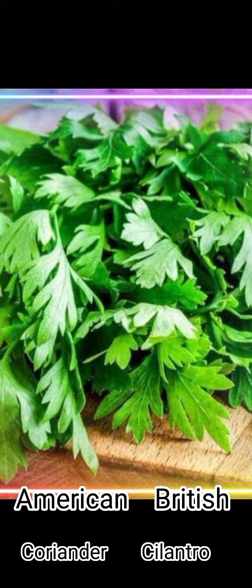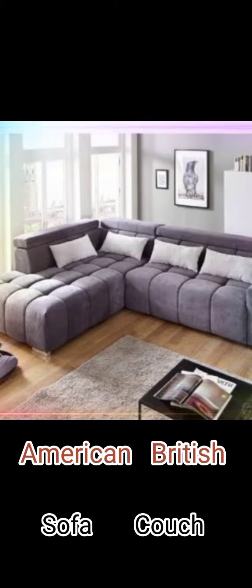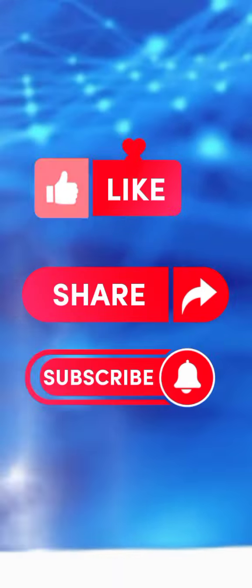Cilantro / coriander. Sofa / couch. Film / movie. I hope you like my video. If you like my videos, do like, share, and subscribe to my channel.